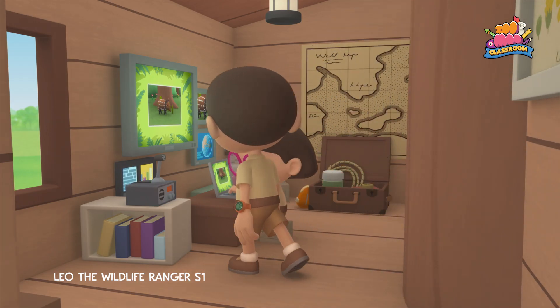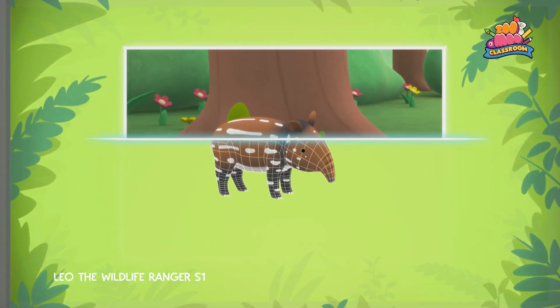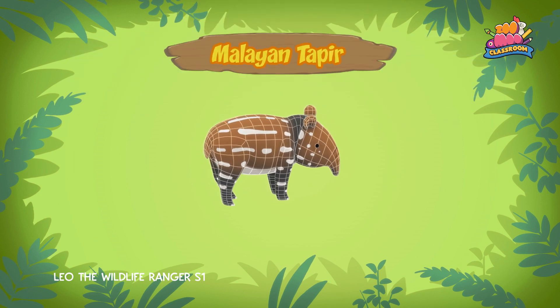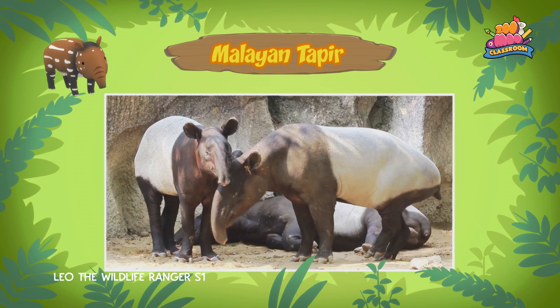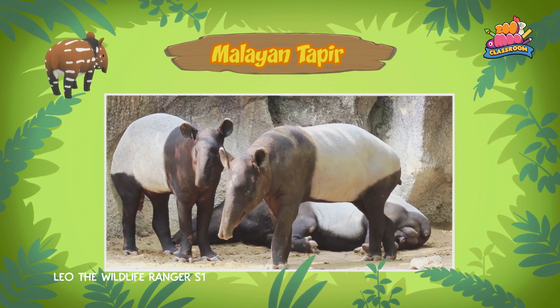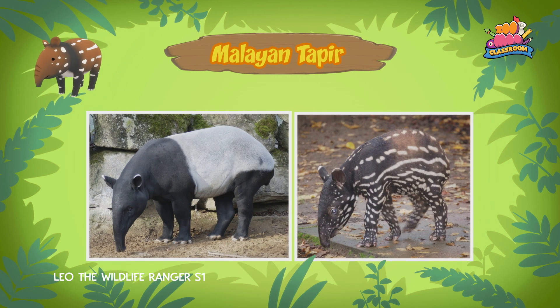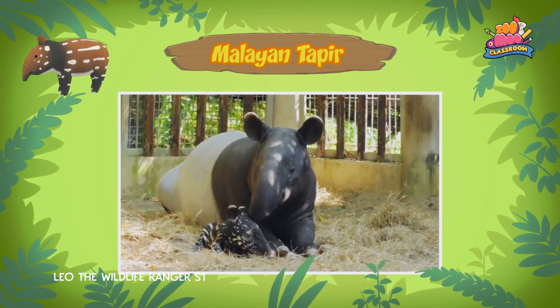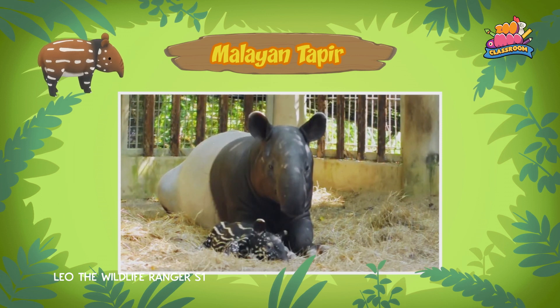Hi, Katie. So did you find out what animal it is? Hi, Leo. The animal you found is a baby Malayan tapir, also known as an Asian tapir. A Malayan tapir? There are five different types of tapirs, but Malayan tapirs are the only tapirs found in Asia. Why does the baby tapir look so different from its mother? That's because the fur coat of the baby tapir acts as camouflage and helps it blend in with the forest floor.